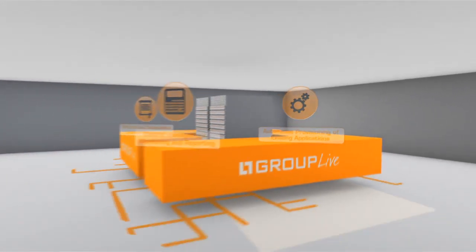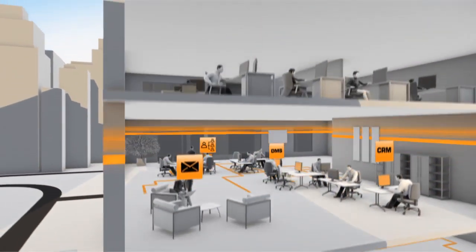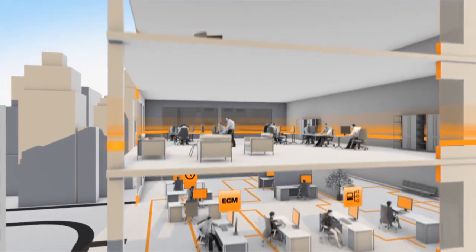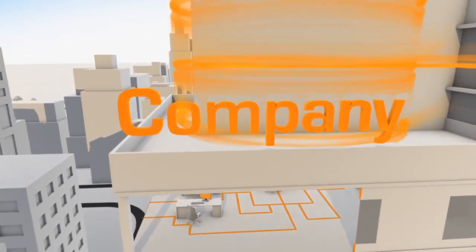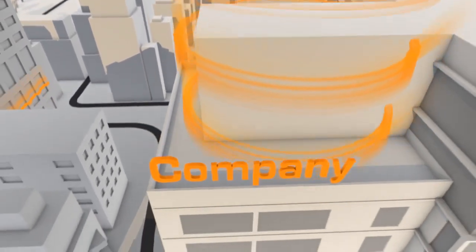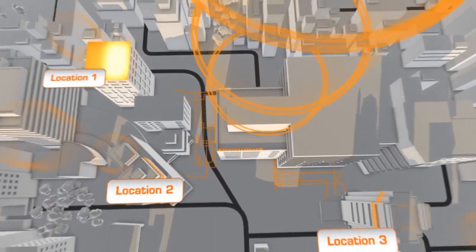With the central web-based user interface, you have everything under control. You can deliver any solutions to collaborators, departments, and external sites in a very short time. Automated enhancements will be available while the system is running, so that your environment adapts to the company's needs.